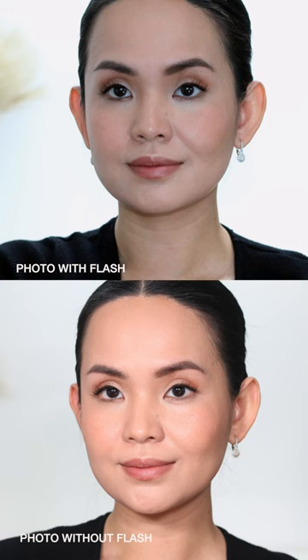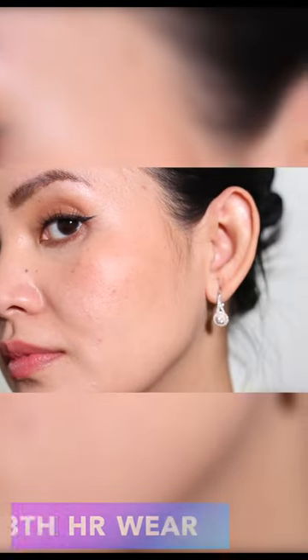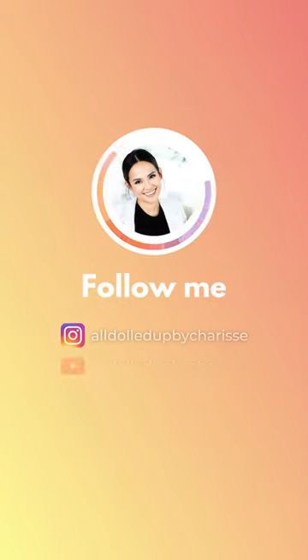I think this would be good for people with dehydrated skin and mature skin looking for a clean foundation with amazing skincare ingredients. Just make sure you use one pump or less to avoid build up. For my oily combination skin I would imagine using this during the cold months when my skin needs more moisture.